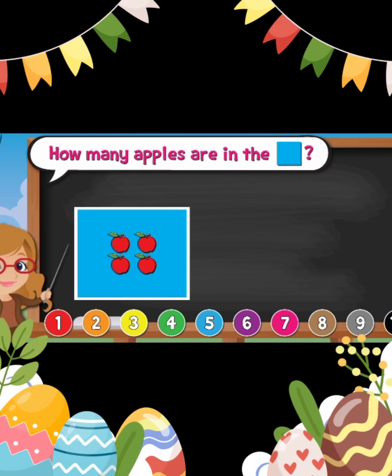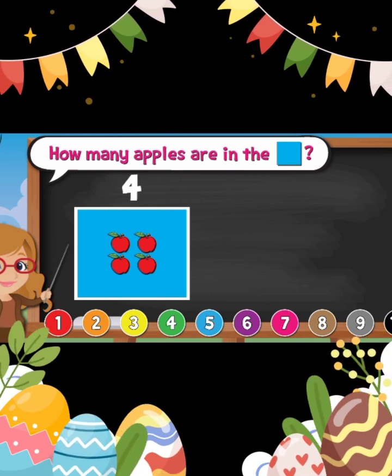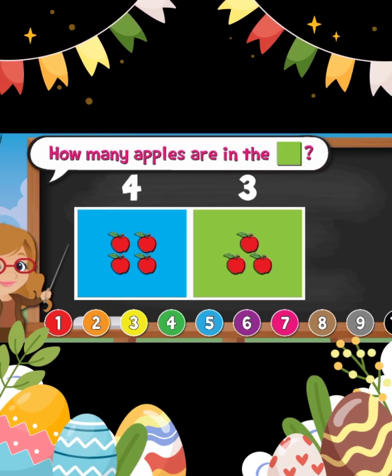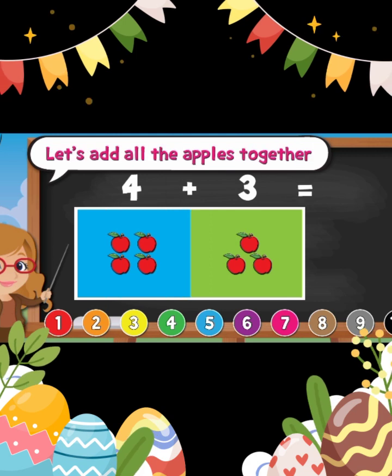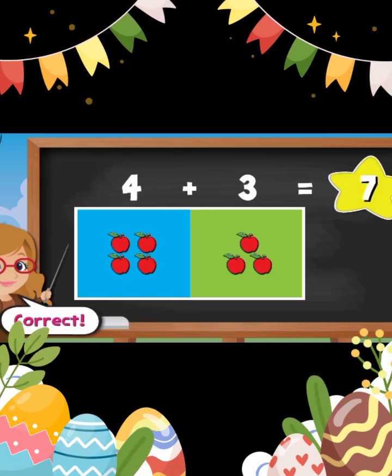How many apples are in the blue square? Four. How many apples are in the green square? Three. Let's add all the apples together. Seven. Good job.